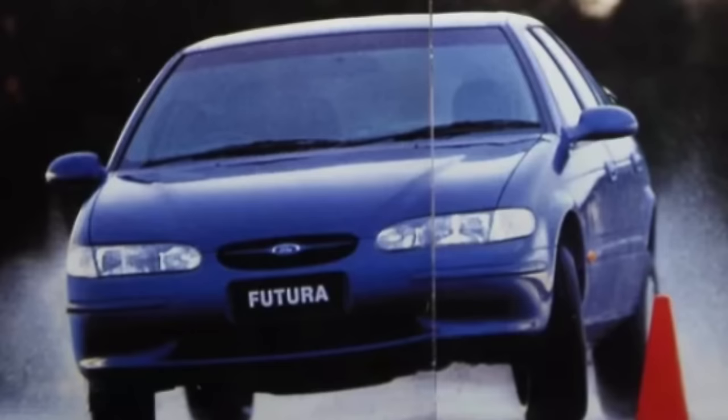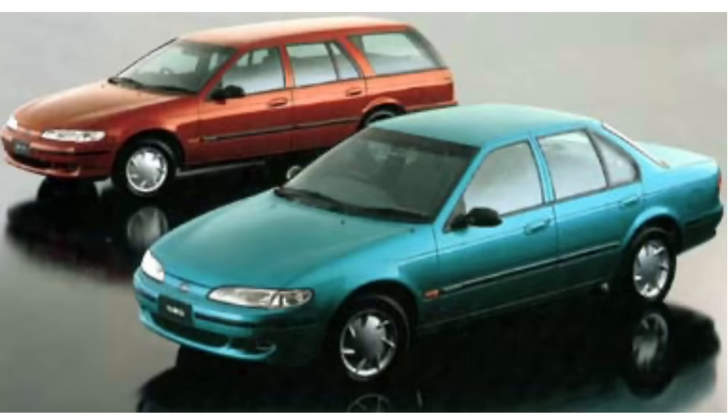Engineers at Tickford discovered that by lowering the pivot point of the Watts linkage on the rear suspension by 20 millimetres or 0.8 of an inch, they could improve the roll oversteer effect which had been a big issue with the EF and eliminate it. Previously on the EF models during hard cornering, the rear end of the car often felt as if it could not keep up with the front, resulting in unpredictable handling at times, delaying the weight transfer from the rear to the front. This issue was also exacerbated in wet weather conditions.